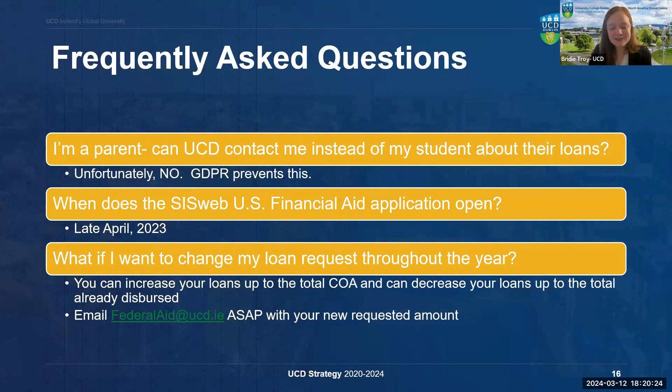The U.S. Financial Aid application will open on Sysweb in late April, once we start sending out cost of attendance letters. The deadline to apply in time for the first disbursement is July 31st, 2024. It is possible to apply after this date, but your disbursement might be delayed. Finally, you are able to adjust your loan request throughout the year. If you find you overestimated how much you would spend, you can email us to request a smaller loan in January. Likewise, if you need more funds, you can email us to increase your request up to the total cost of attendance.